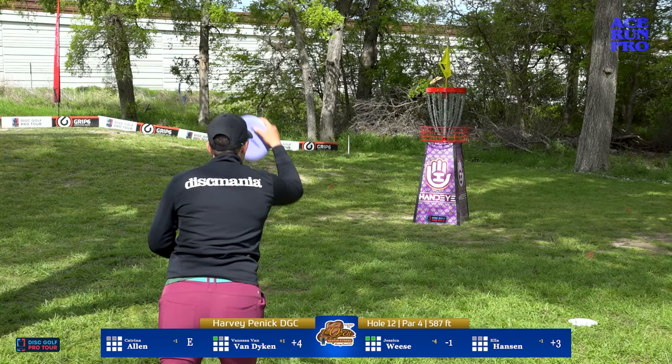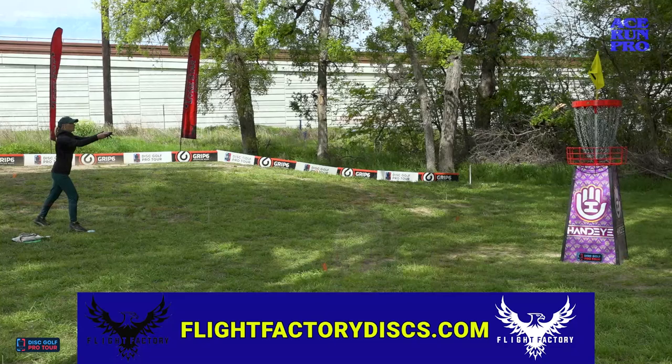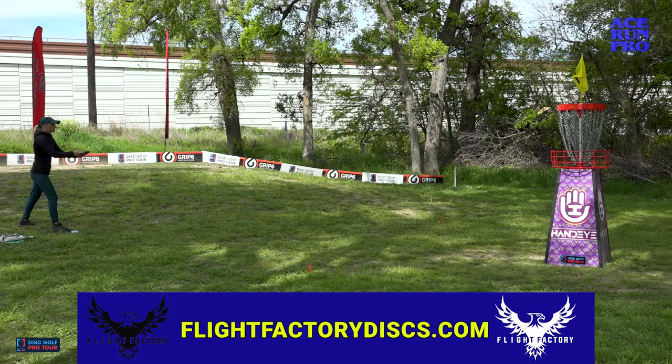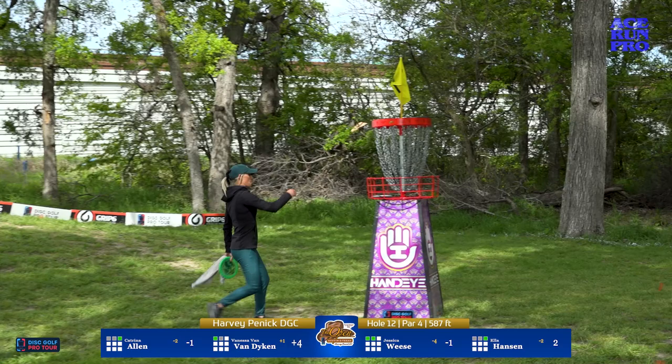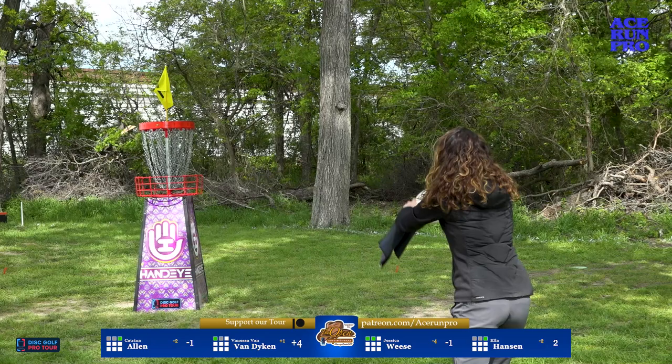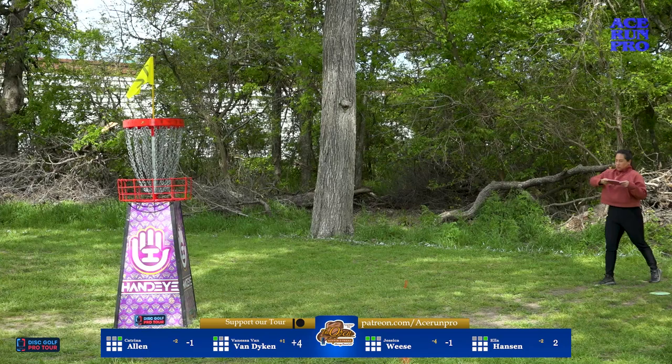The wind has died down for the putt. It's in for the birdie — Ella takes that big risk with the roller off the tee and still capitalizes on the birdie. When you play something that aggressive there's room for error, so she should feel pretty good about that one. Katrina drops it in — she's been giving herself so many chances at birdie, just been all over the basket. Great putt from Jessica Weiss; even though her shots went out of bounds she was still able to scramble for par.